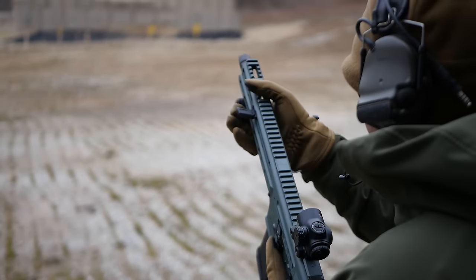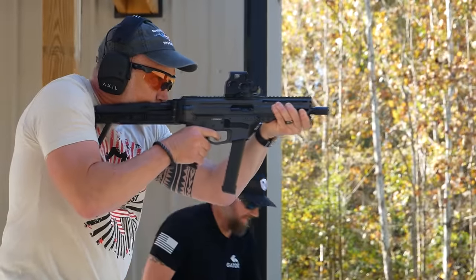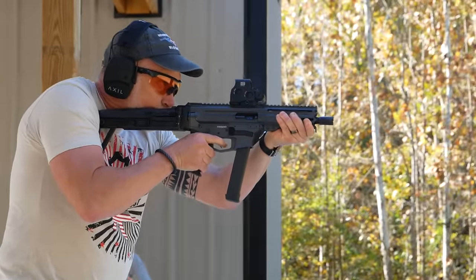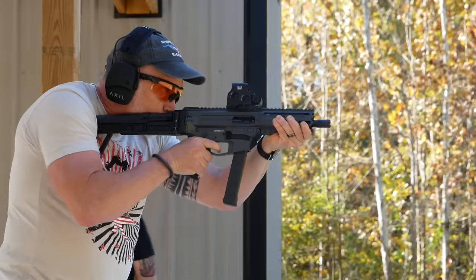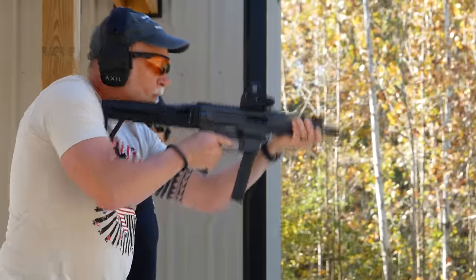The Descent was previously available in several calibers and configurations, including 9mm, 5.56, 300 Blackout, and 5.7, some using a direct impingement gas-operated system and some using CMMG's own radial-delayed blowback.